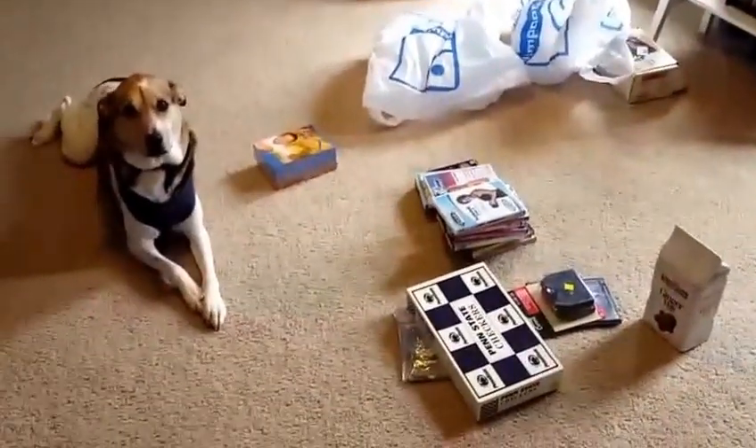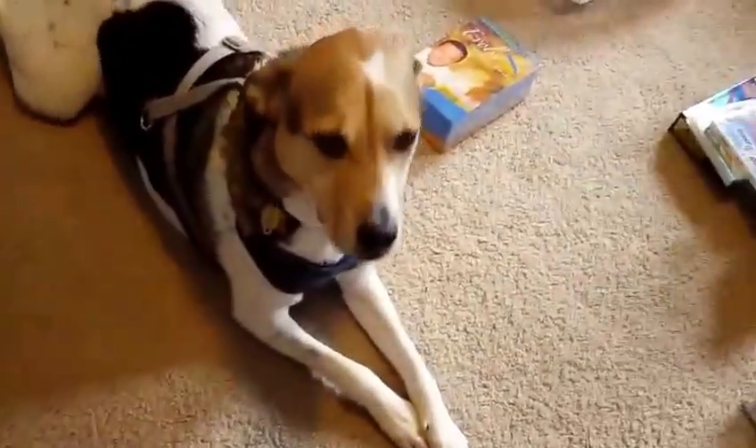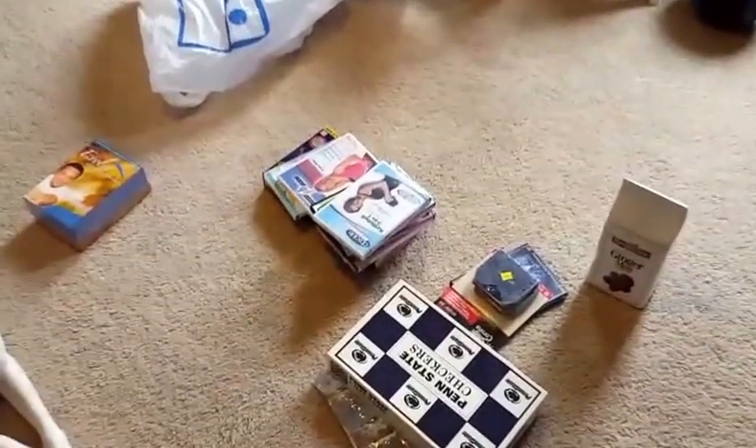Hi guys, this is Kevin the Postcard Guy here from New Jersey, and this is my dog Mandy. Just back from Goodwill from a thrifting trip, so I just wanted to show you what I picked up.